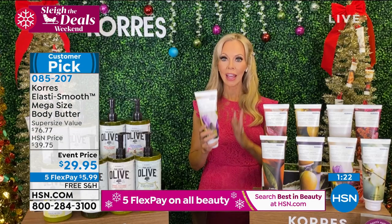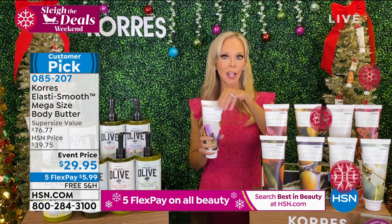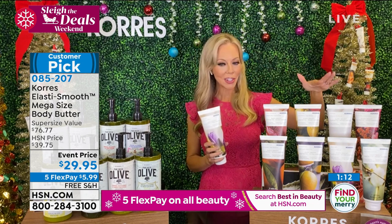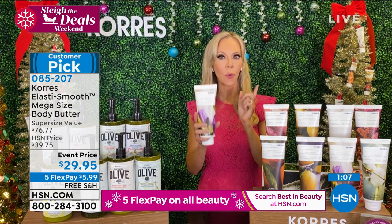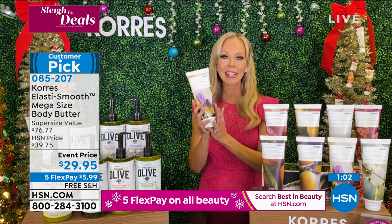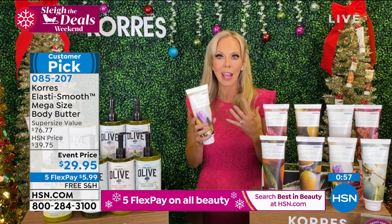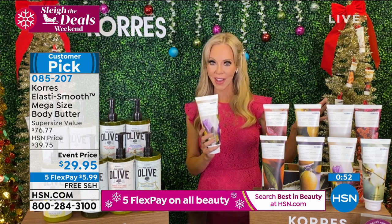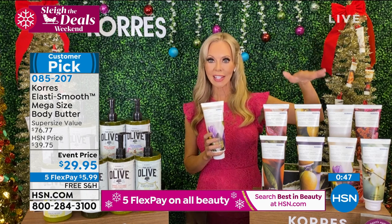If you already have the other body butters and want something new, definitely pick up basil mandarin or neroli iris. This mega super size is bigger than my head — give it as a gift and it will last them five to six months. They'll say how do I get more of this? But it's only here at HSN — even though you've seen Cora's in pharmacies, the olive line is exclusively here.